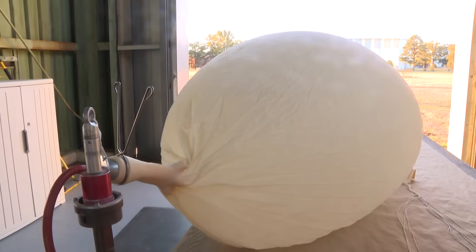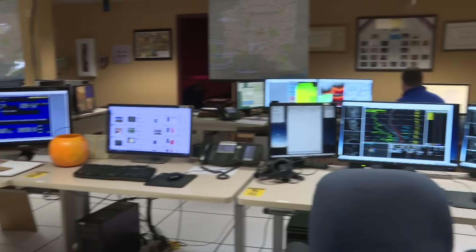It starts with a weather balloon, launched by the National Weather Service in Shreveport or Jackson. We launch weather balloons twice a day, and that will sample the atmosphere from the surface of the earth all the way up to roughly 100,000 feet.